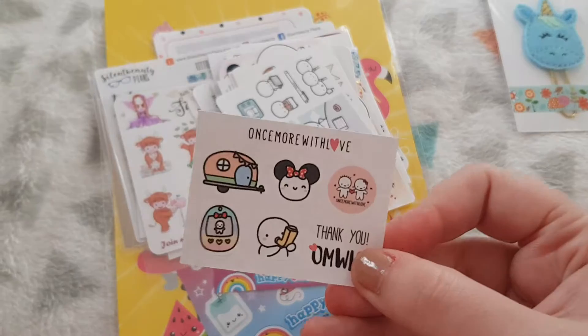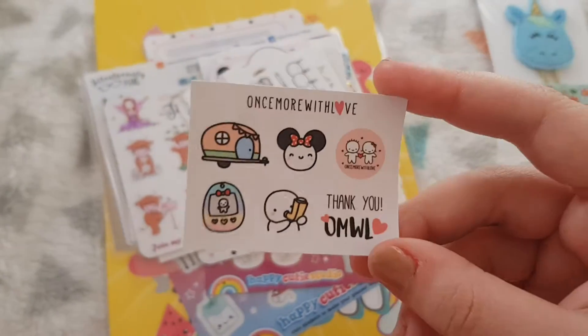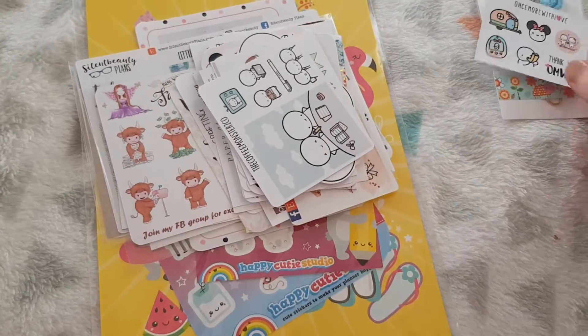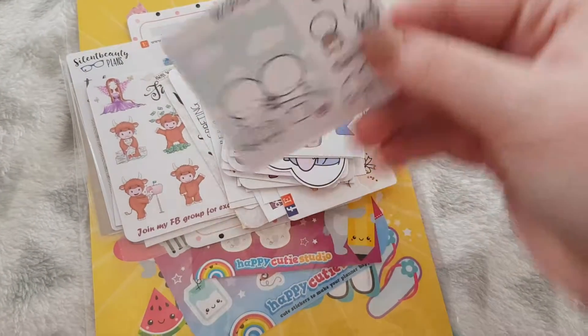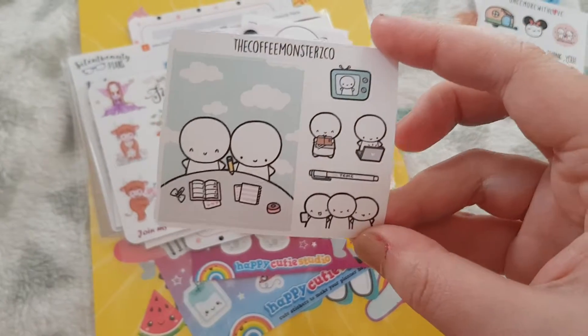Then I have some stickers from Once More With Love — I just made an order with them as well, so these are the first stickers I've ever owned from this shop. I then have the Coffee Monsters Co, and I've been tempted to order from them for a while as well.